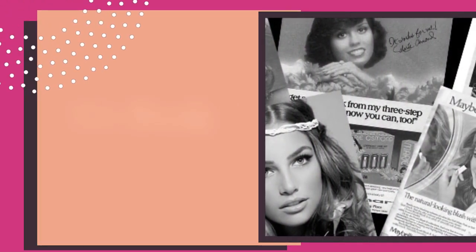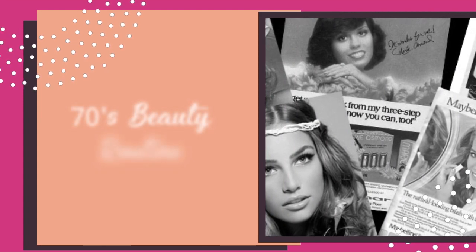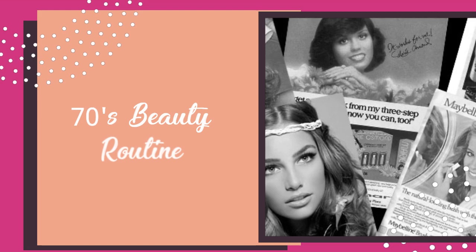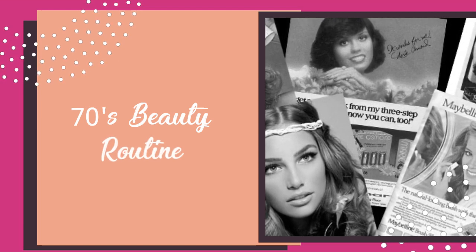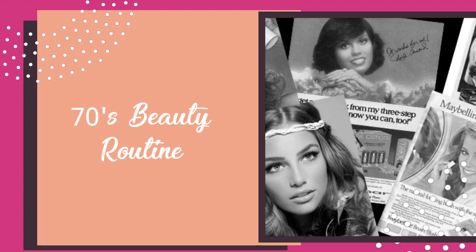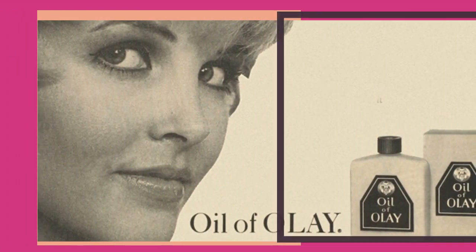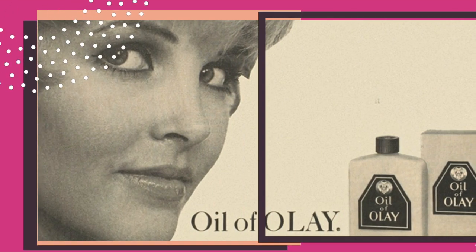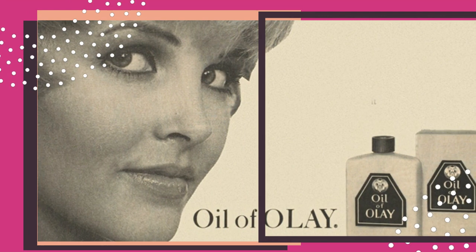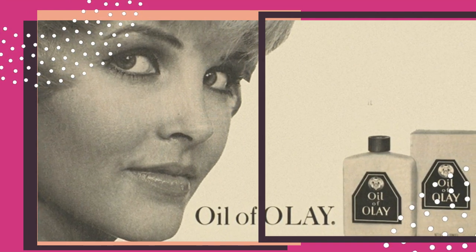In the 1970s, the beauty routines were quite advanced for the times. Having introduced multi-step skincare in the 60s, women in the 70s were already using cleansers, exfoliating soaps, toners, and moisturizers to nourish their skin. The demand for skincare grew throughout the decade.